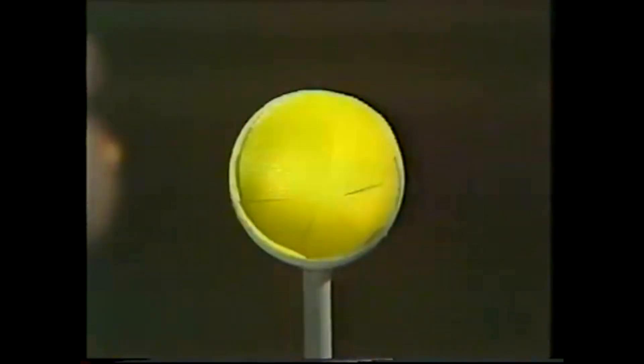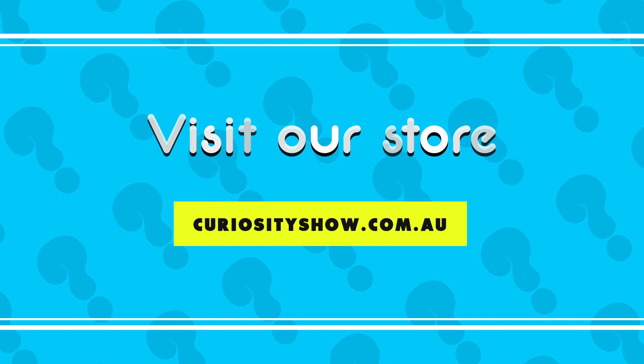And that's the idea that people who make road signs use in manufacturing their cat's eyes.